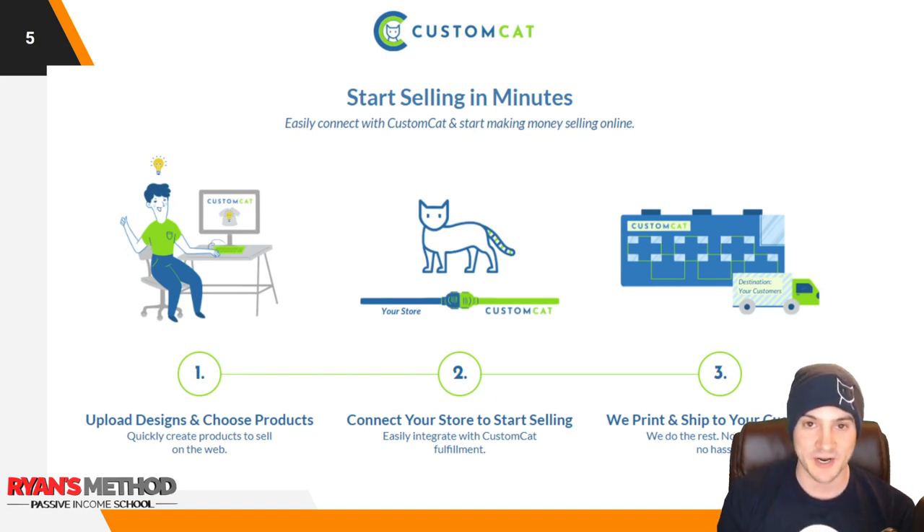Let's start talking about Custom Cat. If we're just being honest, they're like most of the print on demand production partners that you've heard of — Printful, Printify, Gear Bubble, Custom Cat, Guten, etc. The list goes on. There's a ton of companies getting into the print on demand space because there's a lot of money to be made.